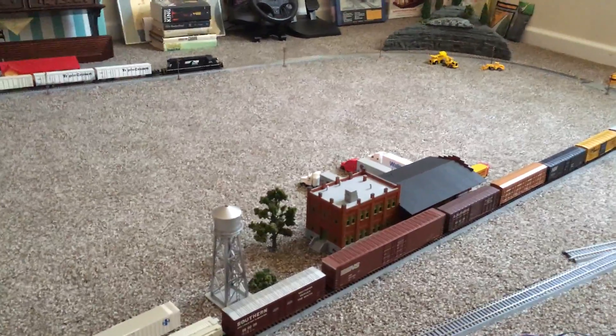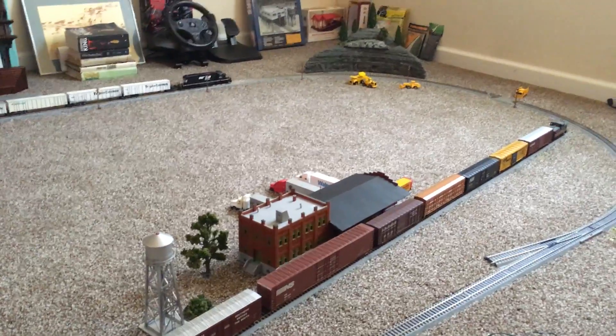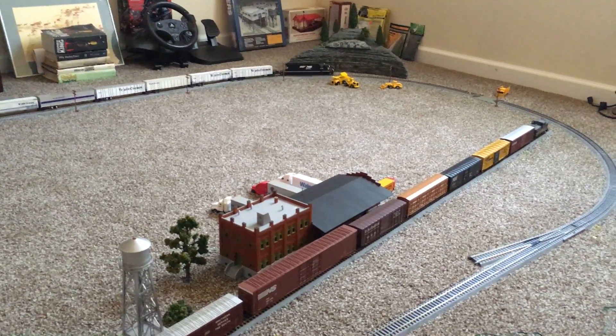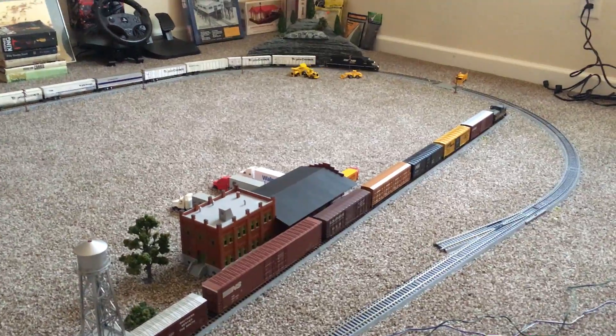We've got a Scale Trains locomotive coming in the mail in the morning, so I'm kind of excited about that. It's going to be a rivet counter model, a G-Lo, Norfolk Southern. I've always wanted a Scale Trains model, so it ought to be pretty cool.